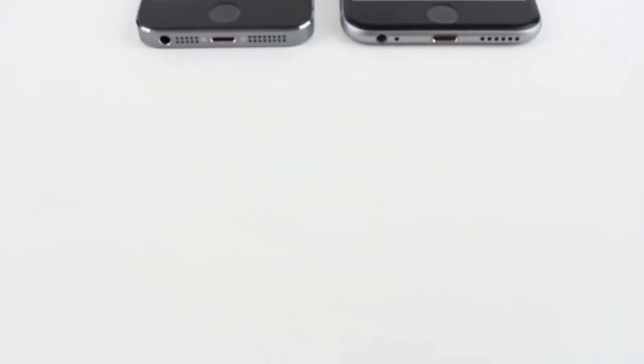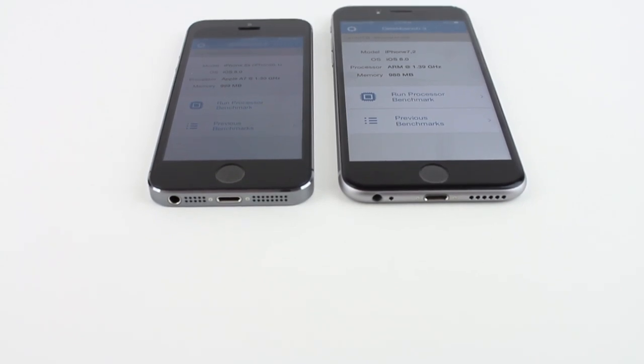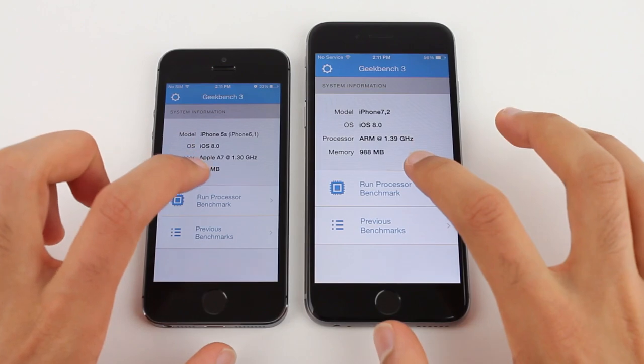Hey guys, Canoopsie here and in this video I'll be doing a benchmark test between the iPhone 6 and the iPhone 5S using Geekbench 3, and both of these devices are running iOS 8. So let's take a look.